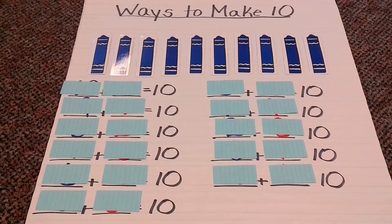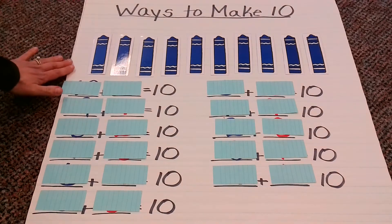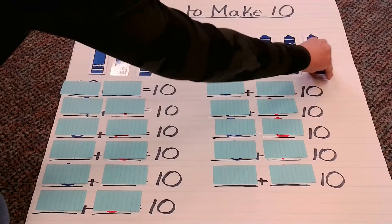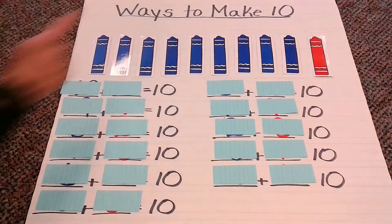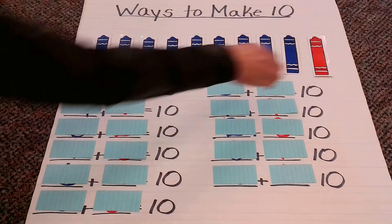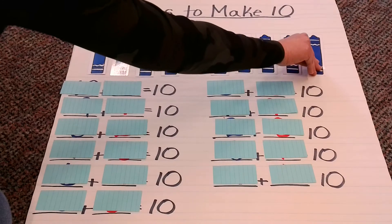Now, we will also be using these crayons with another color to help us figure out what the other number is in our number sentence. You're probably wondering, what's that other color? Where are they? Watch. See? All I'm going to do is flip my blue crayon over, and it changes it into a red crayon — that's what's going to help us figure out what those combinations are. But right now, I want to keep them all blue for the moment.